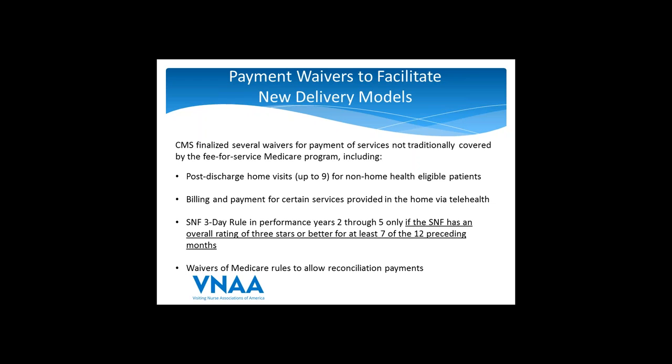The next waiver is around telehealth. There are a number of limitations on how providers can use telehealth services under Medicare right now. This waiver would waive the geographic requirements so that whether you're in an urban or rural setting would not matter. It would waive the originating site of care so that beneficiaries can be in their homes when receiving services via telehealth. Billing would be through the physician fee schedule. Home health agencies and hospices are not eligible to bill for these services, but they can be in the home concurrently while telehealth services are happening to help facilitate the service being provided via telehealth.